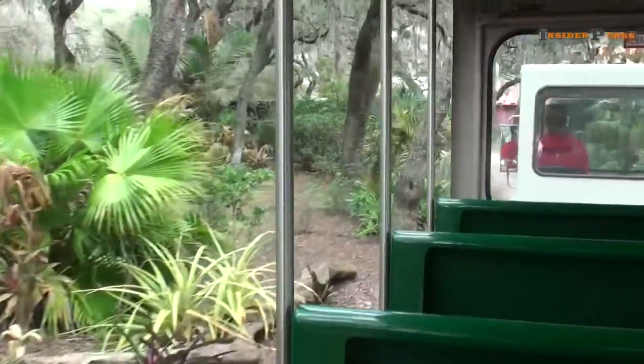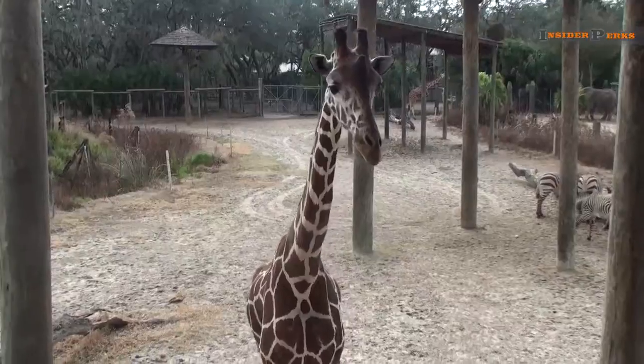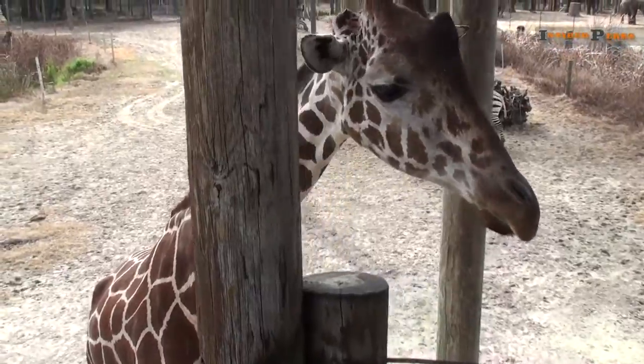Safari rides through the zoo offer rare looks behind the scenes, opportunities to ride on the back of a camel, and raised platforms where giraffes will walk right up next to you and eat out of the palm of your hand — these should not be overlooked.